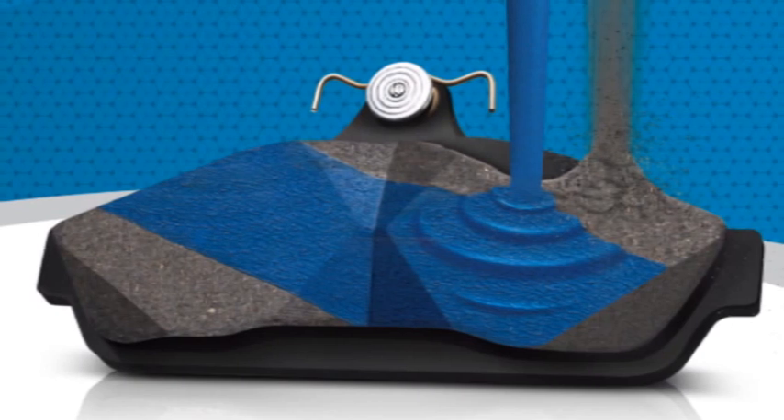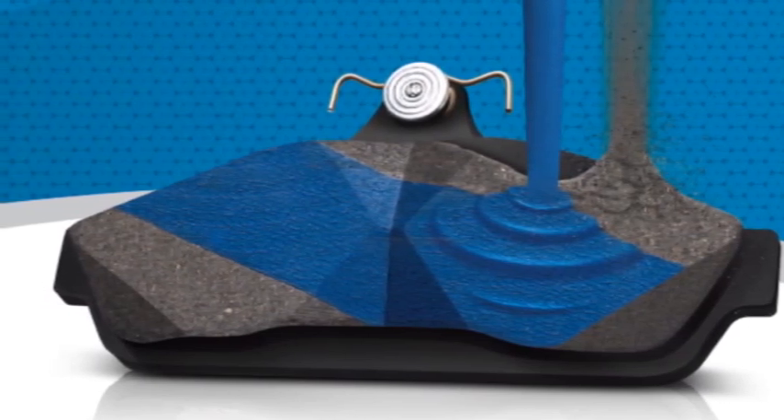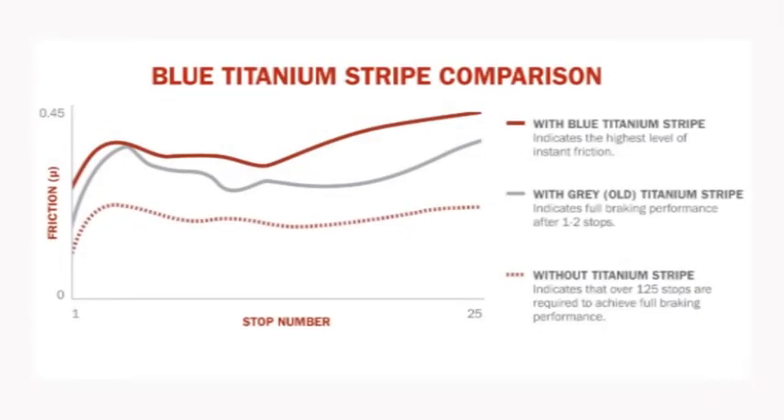Blue titanium stripe brake pads represent advanced technology by Bendix engineers to further improve initial stopping power. The high friction blue titanium stripe on the brake pad surface is designed to rapidly mate with the rotor when the brakes are first applied, eliminating the need to bed in the brakes following a brake service. The new Bendix blue titanium stripe adds a new level of stopping power straight out of the box.